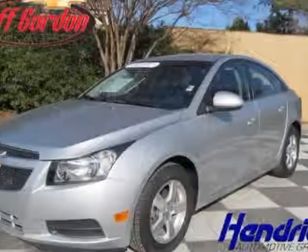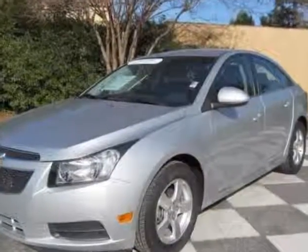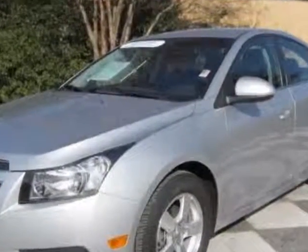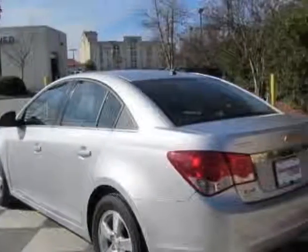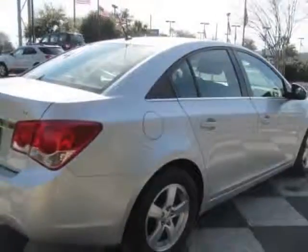Look at this certified pre-owned 2012 Chevrolet Cruze. Carfax has certified this Cruze as having one owner. This Cruze has just under 29,500 miles. For your protection, a warranty is available for this vehicle.